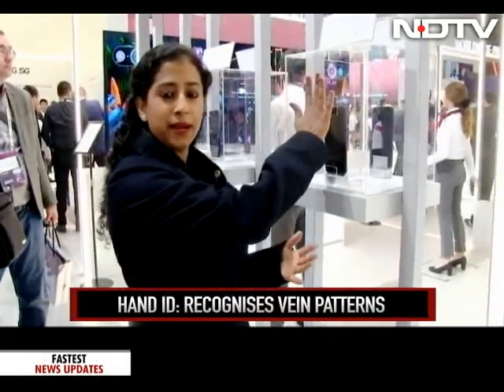This is the LG G8 ThinkQ right here in front of me. It's just been launched here in Barcelona. We've seen fingerprint ID, we've seen face unlock, but here's something we haven't seen before — this actually recognizes the vein pattern on my hand. Not my fingerprint, not my face ID. It recognizes the vein pattern and then opens the phone. I just put my hand in front of this phone and it unlocks by recognizing the vein pattern.